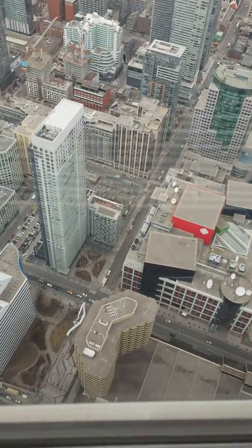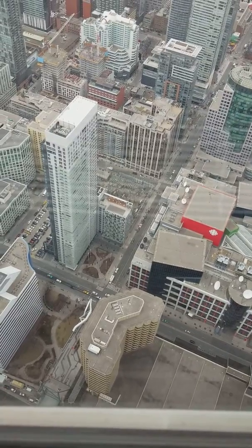Very high up! Those cars look smaller than toy cars.